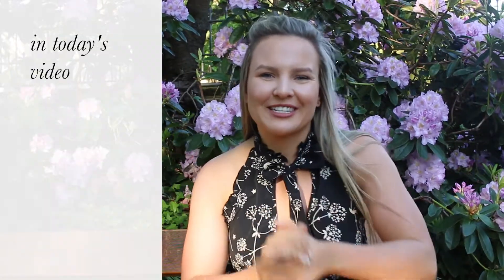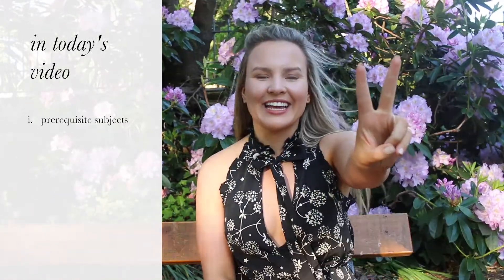If you're aiming to use your college subjects to get you into a med course, there are a few things you should consider that I'd love to talk to you about today. Firstly, I want to talk to you guys about prerequisite subjects. Secondly, I want to talk to you about ATAR points. At the end of the video, I'm going to share with you guys what I personally picked for college and how it all worked out for me.